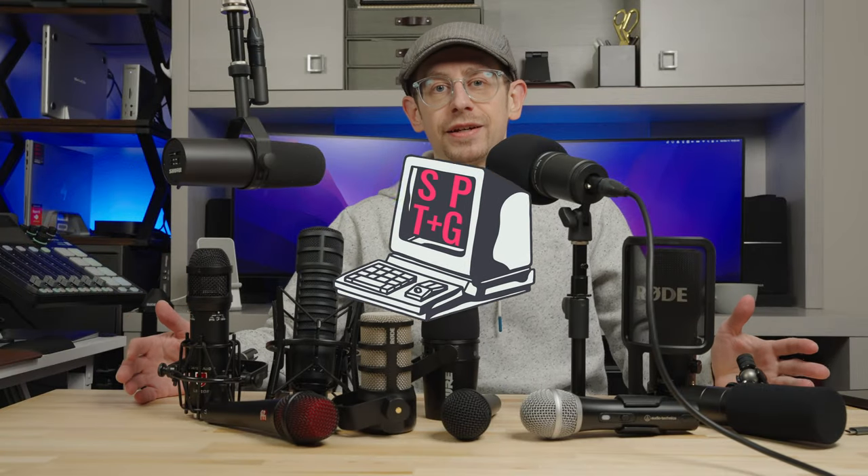Welcome to Semi-Pro Tech and Gear. My name is Jeff, and in this video we're going to take a look at some of my top choices for podcasting microphones. We've got something for all budget tiers here, and you're going to hear audio samples from every microphone that you see on this table.